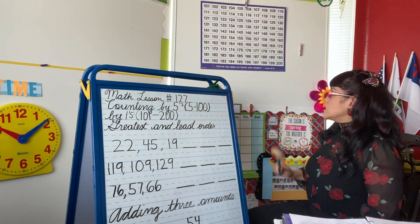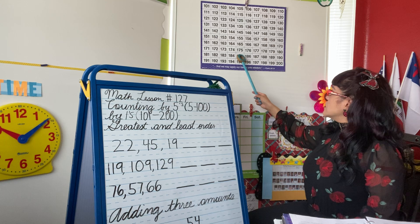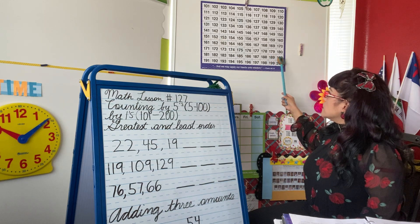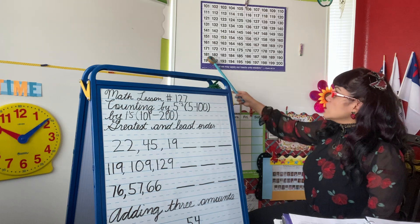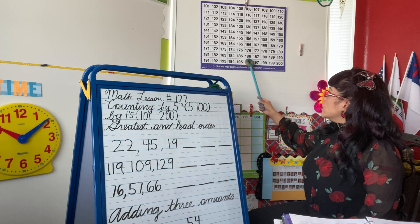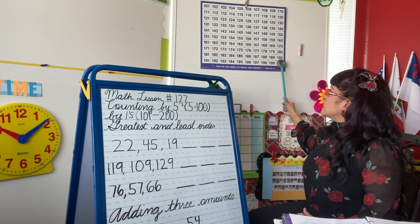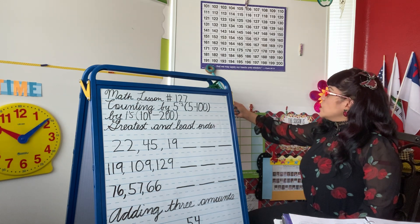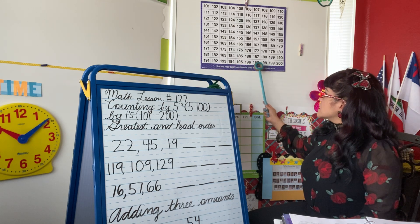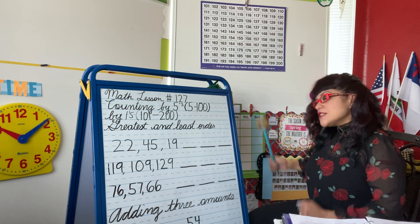We're almost done, guys, keep on going. 171, 172, 173, 174, 175, 176, 177, 178, 179, 180. Two more rows and we're almost done, guys. Good job. 181, 182, 183, 184, 185, 186, 187, 188, 189, 190. We're almost done. Ready? 191, 192, 193, 194, 195, 196, 197, 198, 199. Drum roll please — 200!